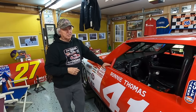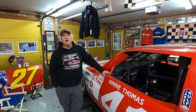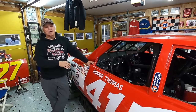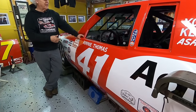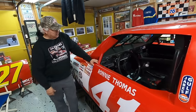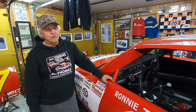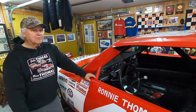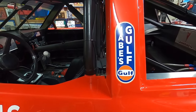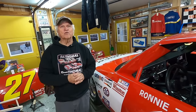Nobody wanted to fix it. A guy by the name of Dick Hutcherson — Hutcherson Pagan Enterprises in Charlotte — said 'Bring it down here, strip it down, and I'll fix it.' So we took it to Hutcherson Pagan and they put a front clip on it, fixed the floorboard and the dash, and patched it back together. It's also been to Banjo Matthews' shop for a clip and rear. So this car's been rebuilt quite a few times. It was a workhorse.